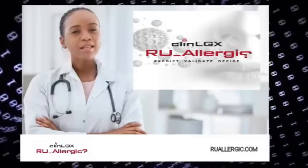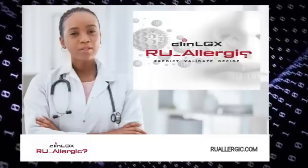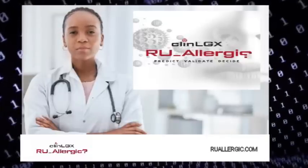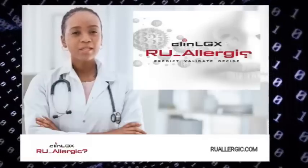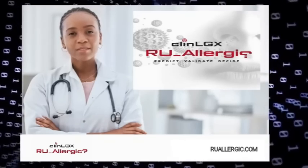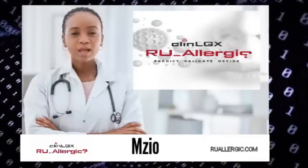ClinLGX is dedicated to digital healthcare solutions that promote collaborations between healthcare providers and patients to improve the accurate diagnosis of adverse reactions to foods. Our latest product, Are You Allergic?, is a patient-centered clinical decision support tool that collectively assists clinicians and patients in making the best decisions in determining which foods should be tested and what type of testing will be helpful in diagnosing your adverse food reaction.